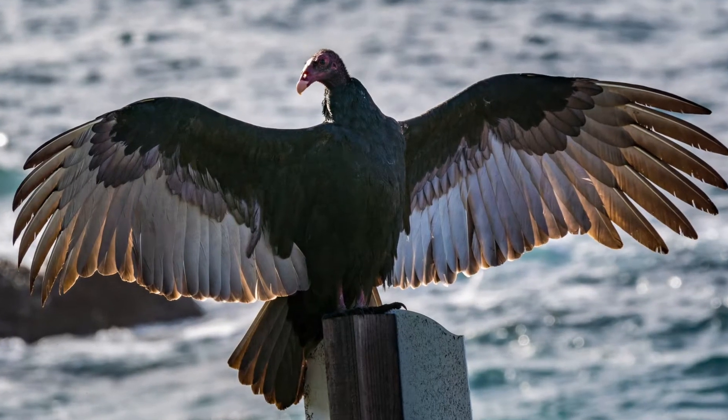I bet if I asked what is your favorite bird, there's going to be one that no one will say. It's been described as ugly, gross, even evil. It's a very misunderstood bird, and the one that I'm talking about is the turkey vulture.